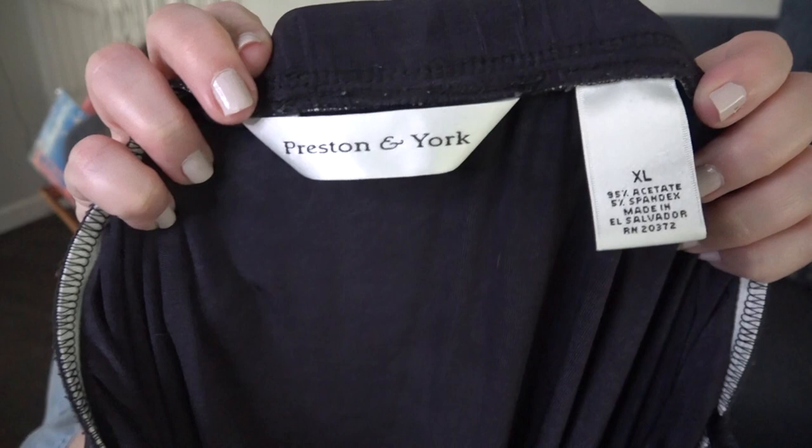This was a nice skirt. I like to pick up anything with that slinky material. This is Preston in York, size extra large. I have never sold this brand before — this is going to be another thing we're going to give a try — but I really like the style. It's just a modest pull-on elastic waist skirt, probably a midi length, though it seems kind of short. I'll probably have to include measurements on that.